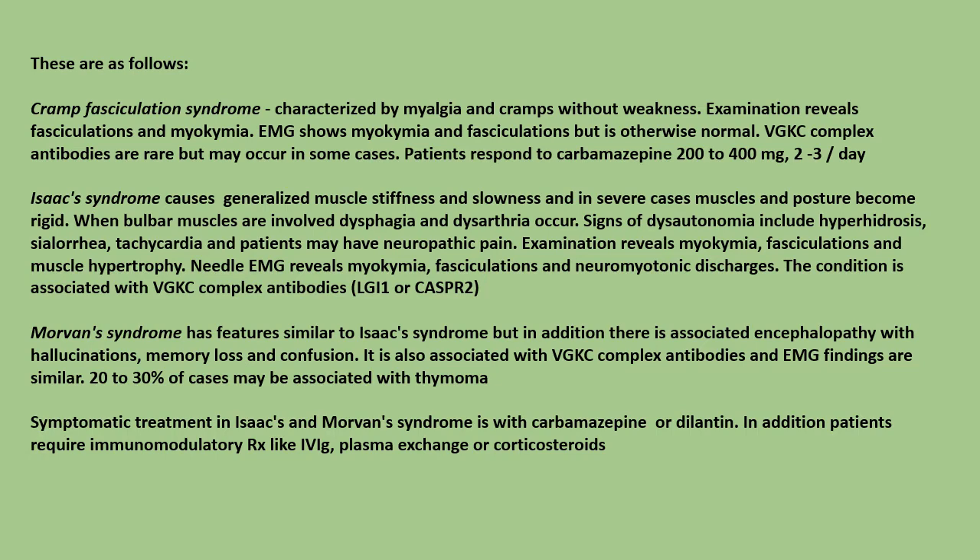Morvan's syndrome has features similar to Isaac's syndrome, but in addition there is associated encephalopathy with hallucinations, memory loss, and confusion. It is also associated with voltage-gated potassium channel complex antibodies, and EMG findings are similar to Isaac's syndrome. Twenty to thirty percent of cases may be associated with thymoma.